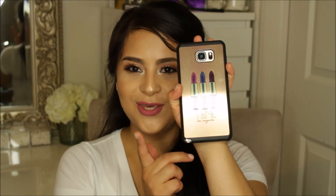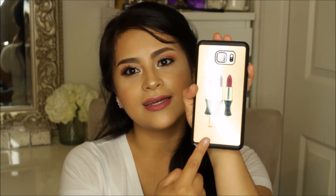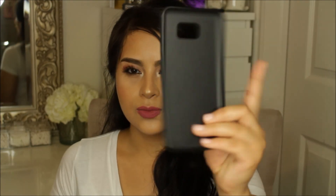The next stop was Timeless Angeles, and I got this cute phone case that's on my phone — it has lipsticks on it and says Timeless Angeles. I also got another one that says 'You can't blend with us' and has some brushes on it.